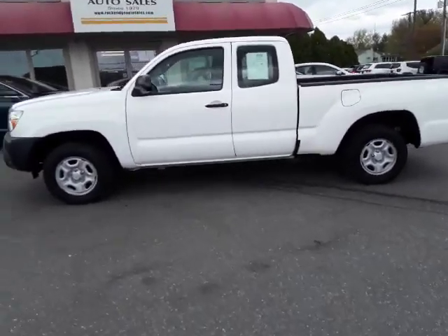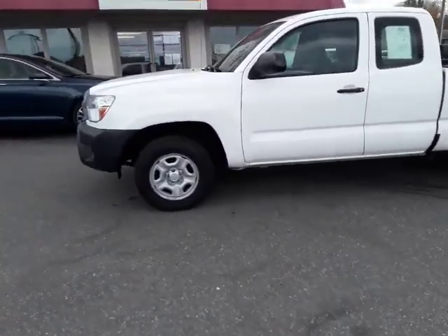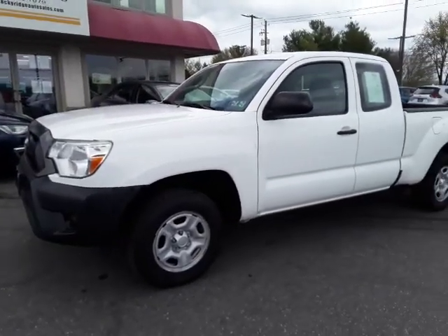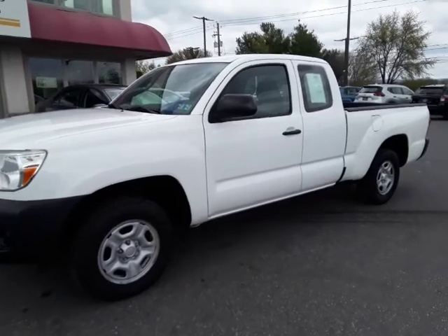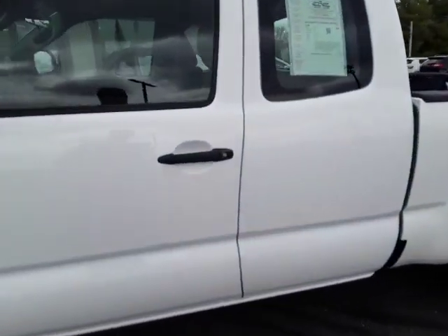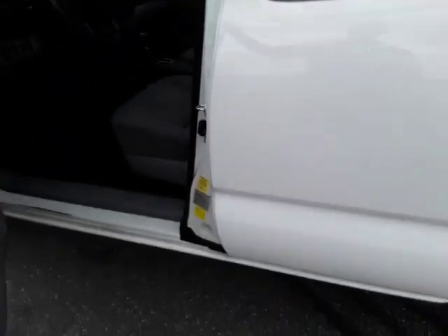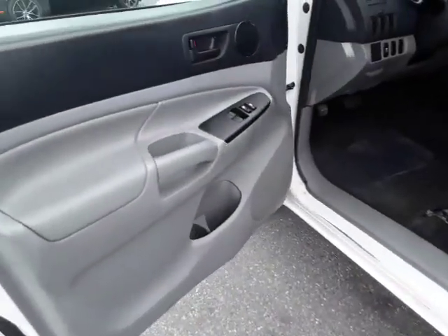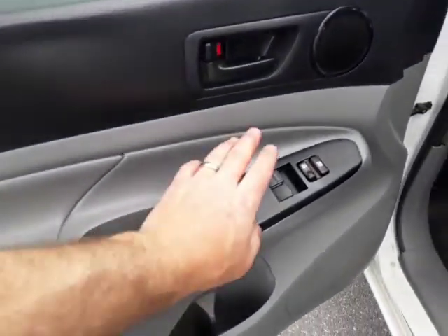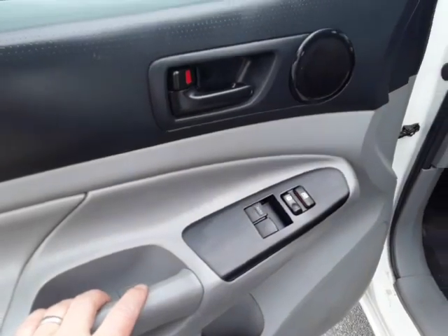Thanks for checking in today at Rocky Ridge Auto. Today I'm showing you our '15 Toyota Tacoma — it's the access cab, two-wheel drive, four-cylinder. It's got about 53,000 miles on it, so it's probably only good for another 250,000 miles. It's a Toyota, right? Should last you a real long time. We've got the power windows and power door locks right here.